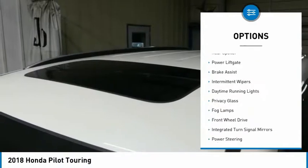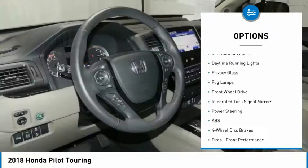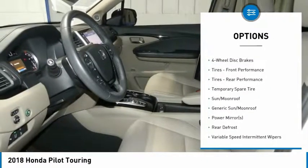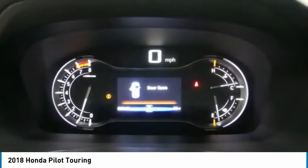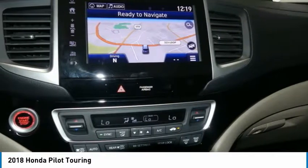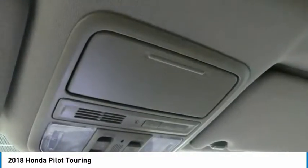Aluminum wheels, rear spoiler, power liftgate, brake assist, intermittent wipers, daytime running lights, privacy glass, fog lamps, FWD, integrated turn signal mirrors. This vehicle offers reliability and good looks at a great price.